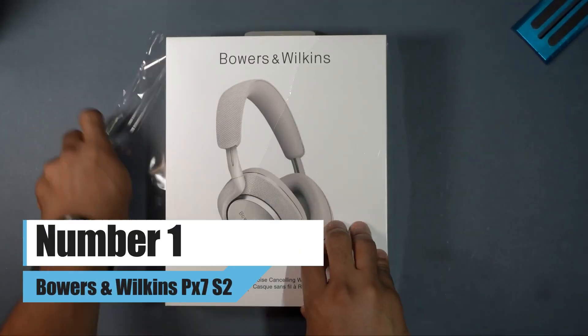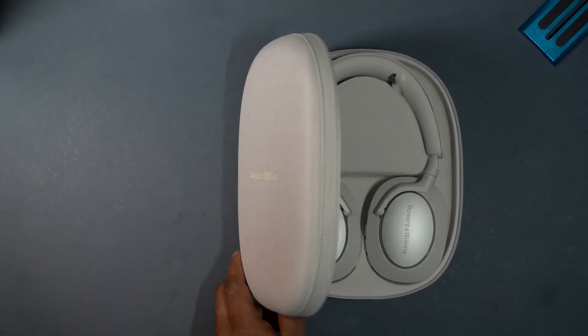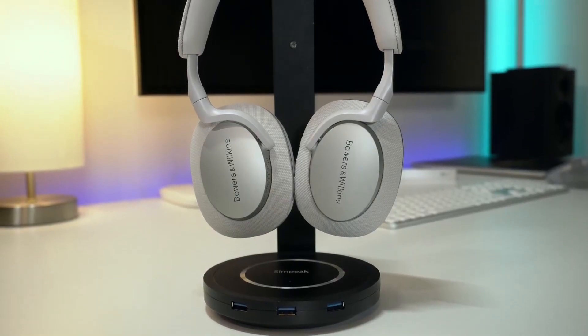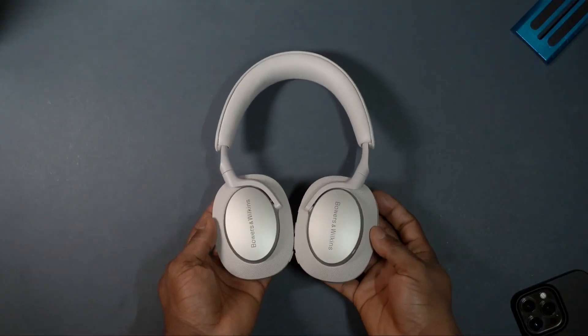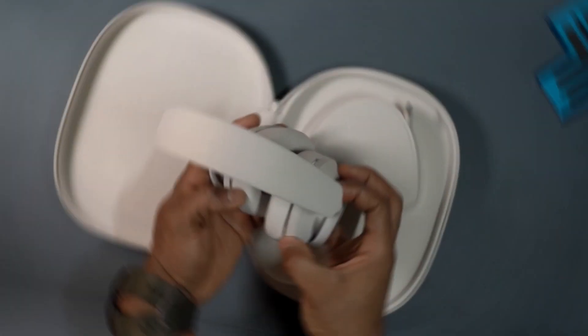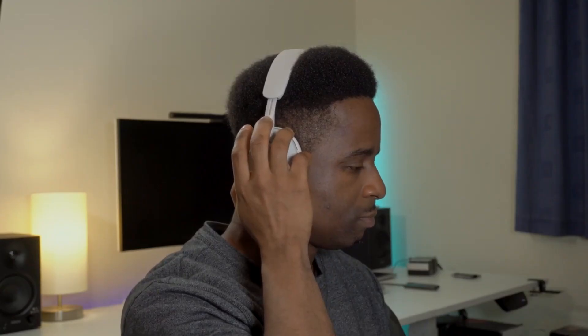Number 1: Bowers & Wilkins PX7S2. If sound quality is the most important thing to you in your next pair of headphones, Bowers & Wilkins have great sound quality and good ANC. The PX7S2 are the best sounding headphones we've tested this year. There is also a more refined design that doesn't look too plasticky, and even after hours of use, the headphones still fit well.